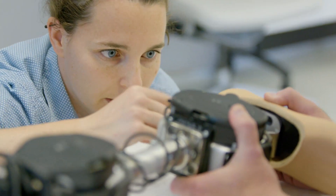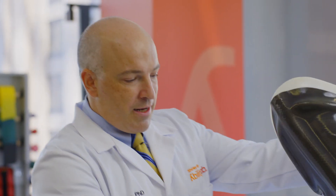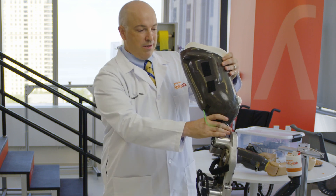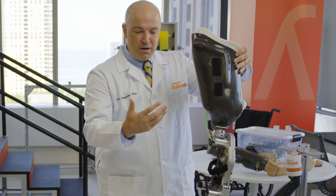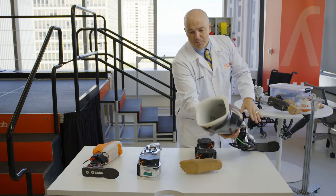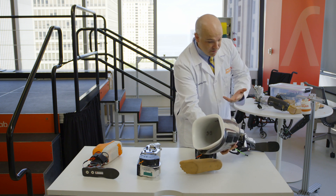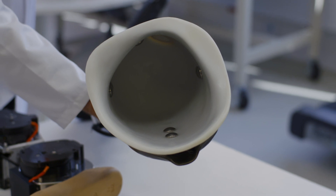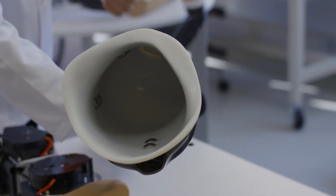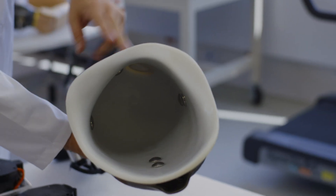This was the first bionic leg that we performed research on. It has a socket attached to it — this is the interface between the person's limb and the actual device, kind of form-fit to their specific leg. We have sensors inside of it: little pieces of metal positioned over where the user's muscles are. These little sensors are like antennas that we can use to measure their muscle contractions.